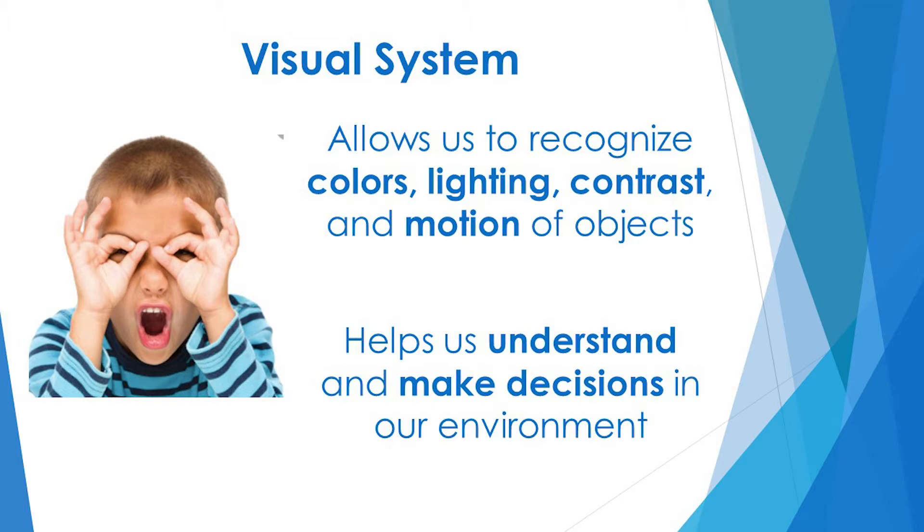The visual processing system helps us recognize and understand the environment around us, helps us make decisions on what we should do next, and helps us follow through with those actions.